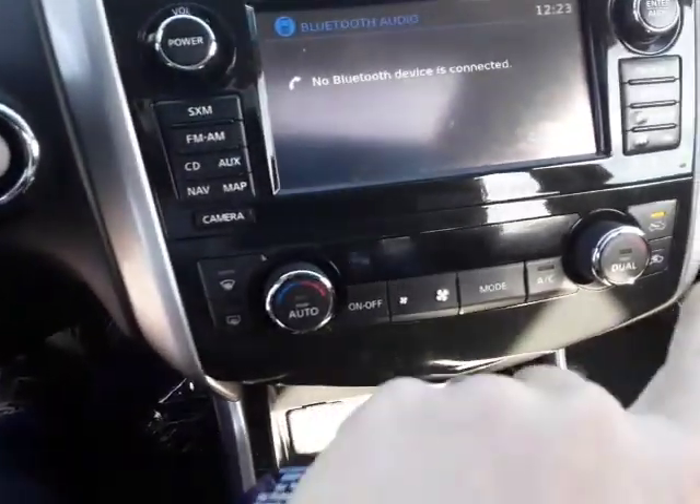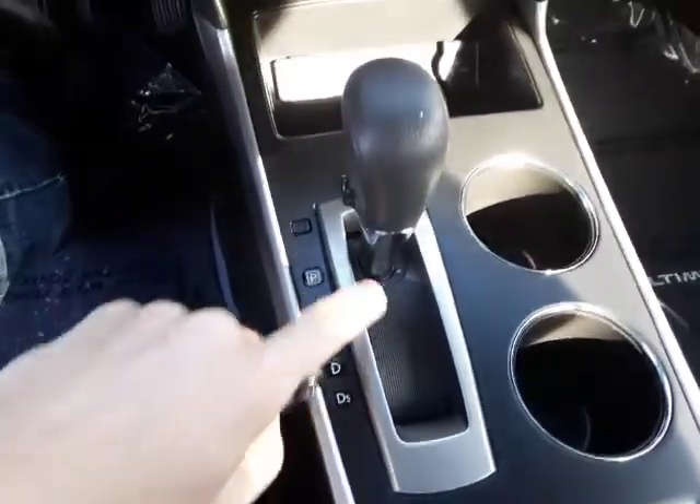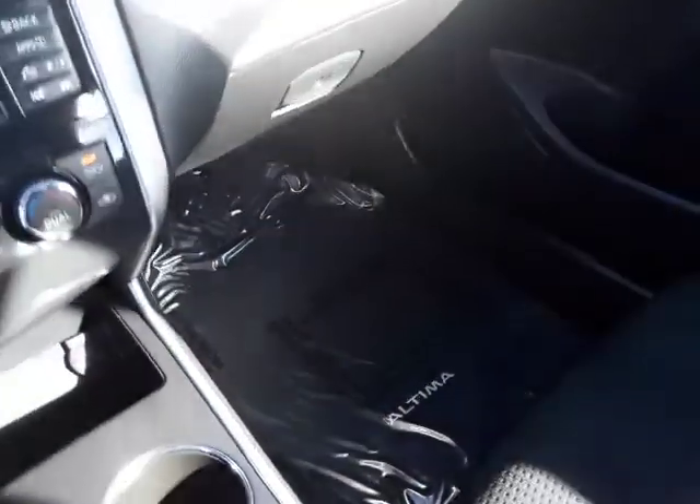Down here are your driver and passenger climate controls and your heated seat buttons. Of course, your automatic transmission, a couple of cup holders. Got the owner's manual in there, a nice big glove box, and it's got the factory floor mats.